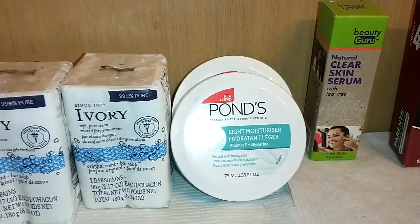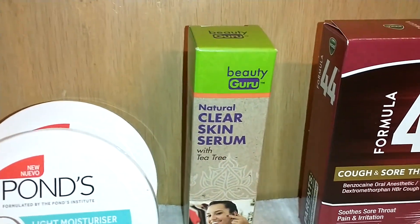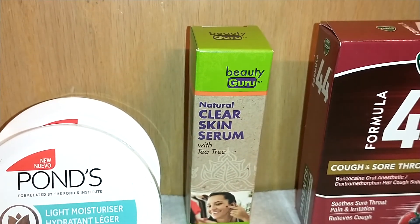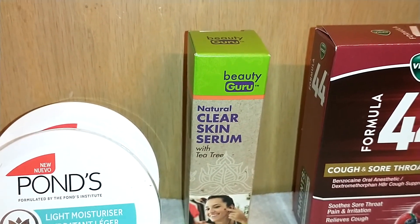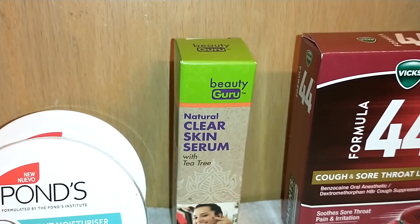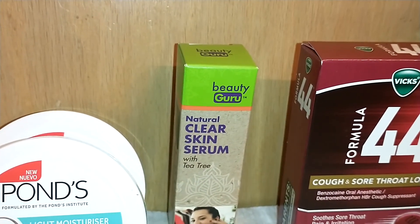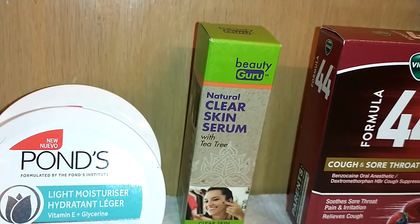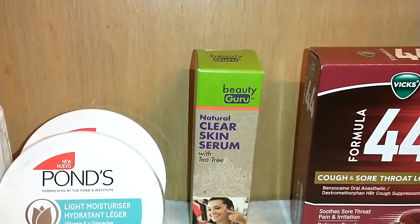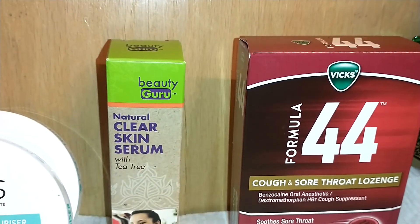Beauty Guru is fairly new at Dollar Tree. They've got formulas for your eyelashes and for skin brightening — I think there were three different formulas. This one is the natural clear skin serum with tea tree, and it's the first time I've seen it, so I grabbed it to put on breakouts.